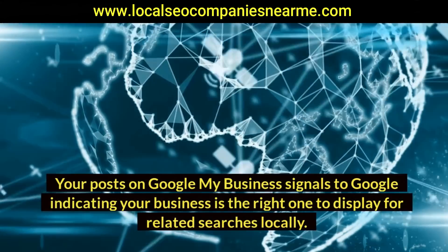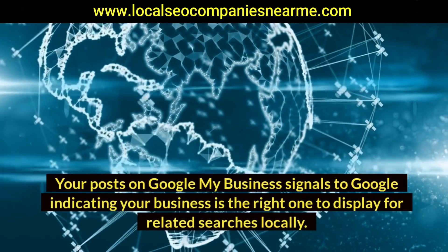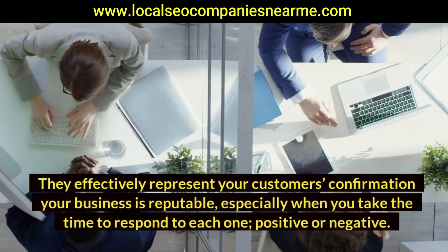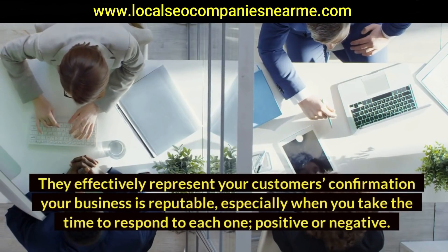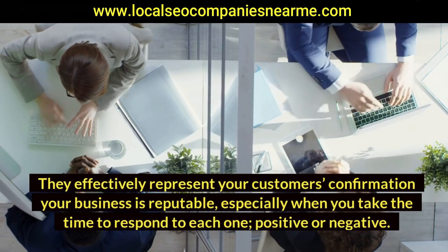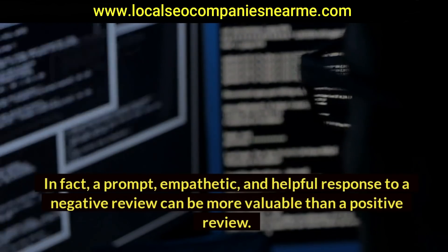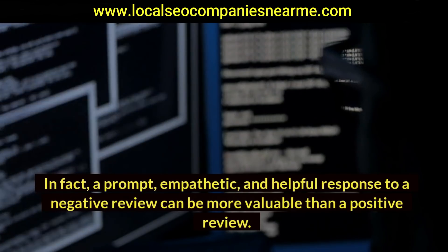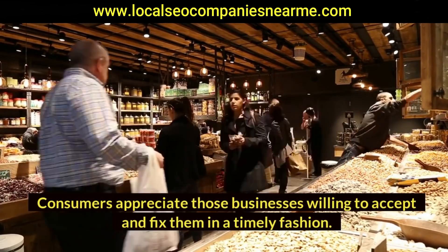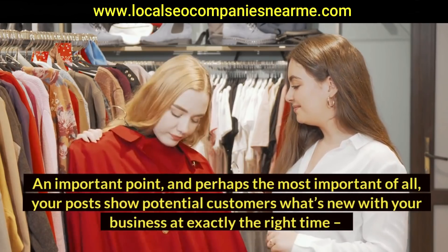Your posts on Google My Business signal to Google that your business is the right one to display for related searches locally. Reviews on Google My Business are critical — they effectively represent your customers' confirmation that your business is reputable, especially when you take the time to respond to each one, positive or negative. In fact, a prompt, empathetic, and helpful response to a negative review can be more valuable than a positive review. Consumers appreciate businesses willing to accept and fix mistakes in a timely fashion.